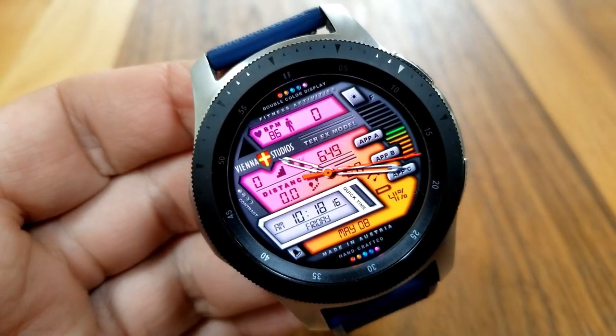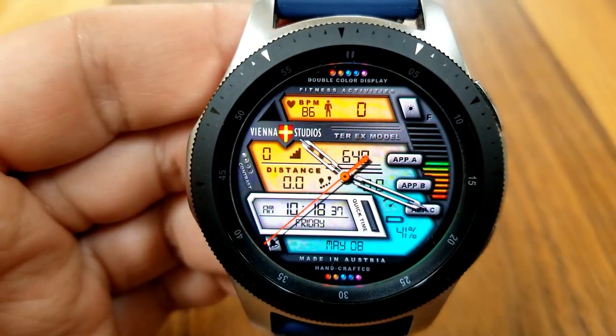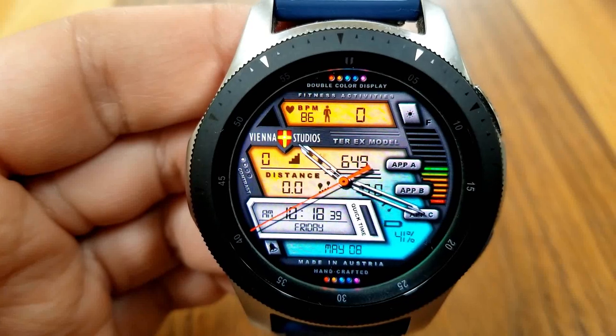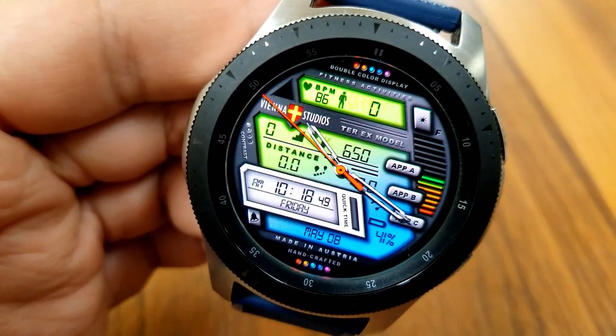With all those color combinations you can really mix and match some stunning visuals, so if you're someone that likes colorful designs then make sure you grab a copy of this one because you're going to have a lot of fun with all the selections right at your fingertips. This one also comes with a mix of both fixed and customizable app shortcuts.